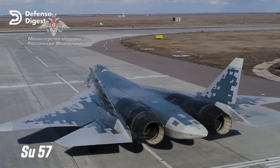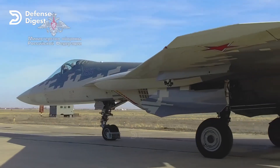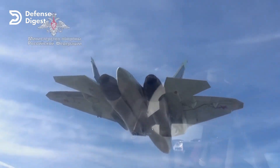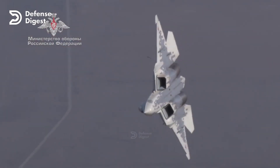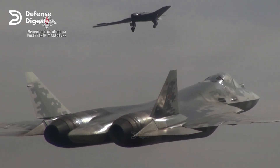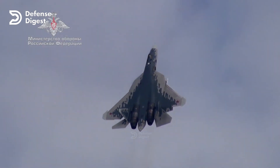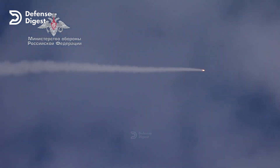The Su-57 is a fifth-generation stealth air superiority fighter developed by Russia, also known as the PAK-FA or T-50. It has a single-seat cockpit, two engines, and a variable sweep wing that allows it to adjust its aerodynamics for different speeds and maneuvers. The Su-57 is designed to counter the F-22 and the F-35 in air-to-air combat. It carries a range of weapons including air-to-air missiles, air-to-ground missiles, bombs, and a 30mm cannon.